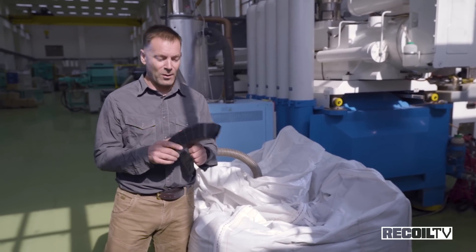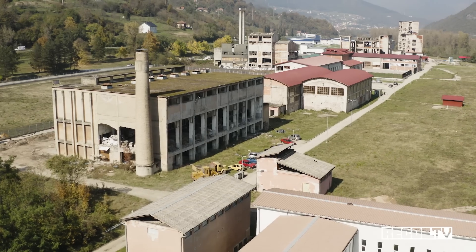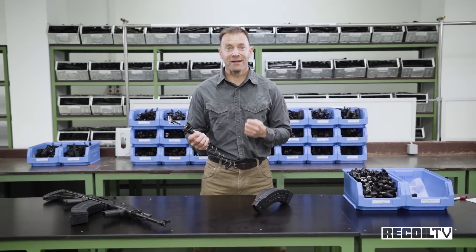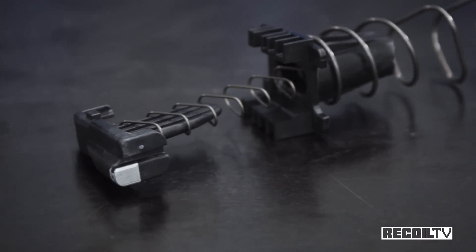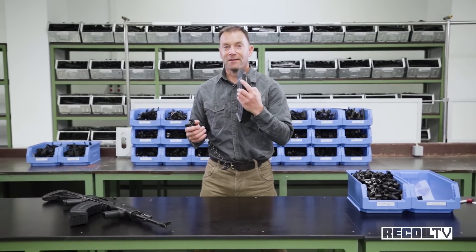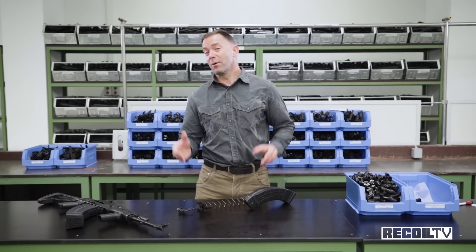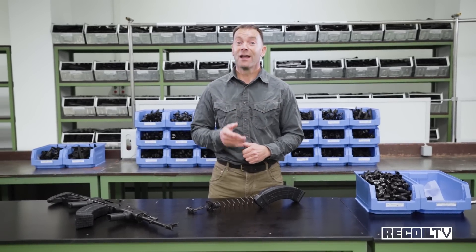So we have our polymer magazine body — it's going to need some guts. In order to lift four columns of 7.62x39 ammunition into position, this quad-stack magazine uses two springs and two followers. The first is a big spring that shoves everything up to the neck position, where a smaller follower takes over. That's what goes into one of these magazines. I'm going to grab one that's already been assembled, an AK, and a whole load of ammunition, and head to the range to see if they run.